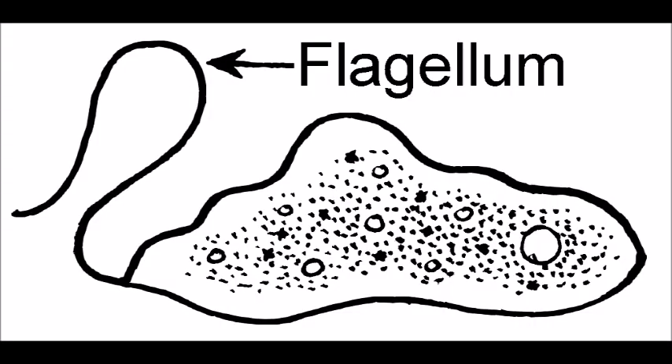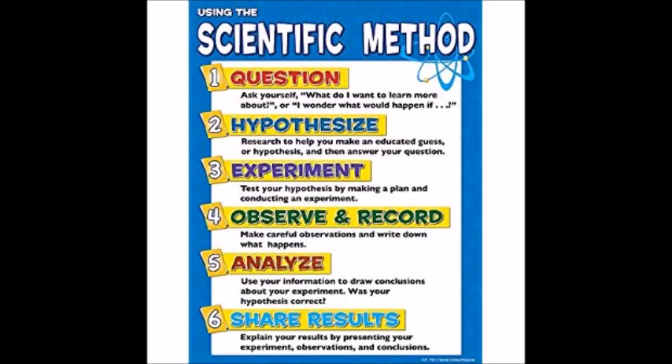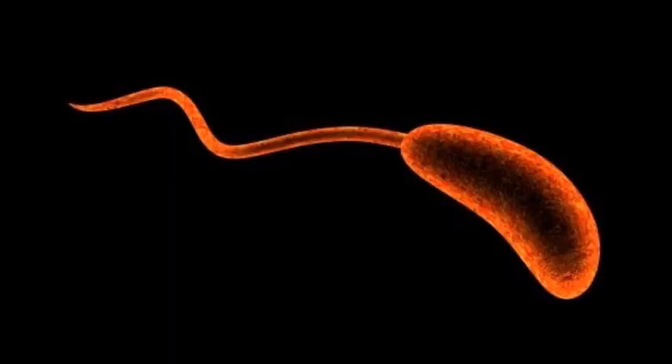But before we get into all the dirty details, I have a disclaimer. There is no such thing as THE flagellum. In the same way that I pointed out in my video 'The Scientific Method' that there is no single scientific method, similarly, there is no single flagellum. There is a vast range of different flagella.